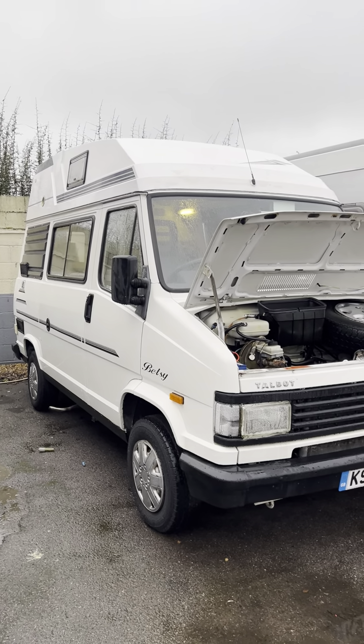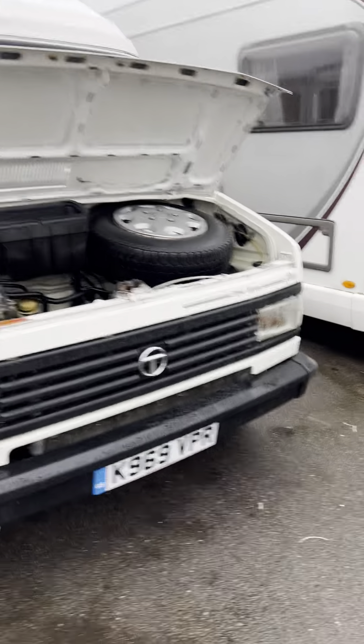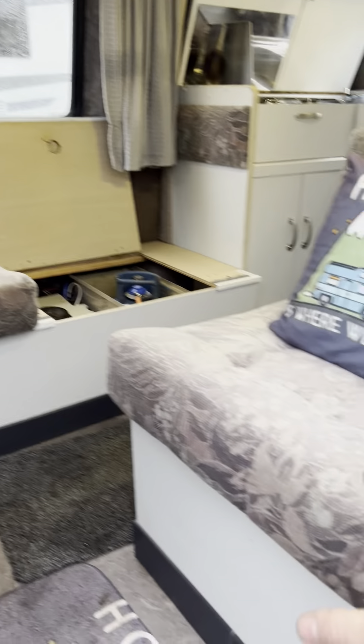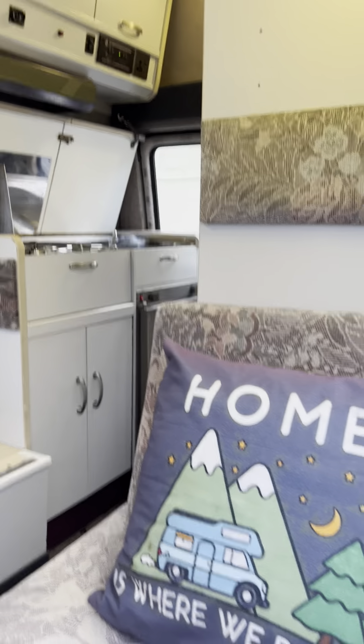Hi guys, Jordan from P&P Campers. I'm just going to do your handover video on this Talbot Express. It's a Talbot Express and it's the Holdsworth conversion inside. If I just pop this door open, you've basically got your side settee just here, two single seats, and the front seats there with a little side kitchen and bathroom. So that is the general layout.